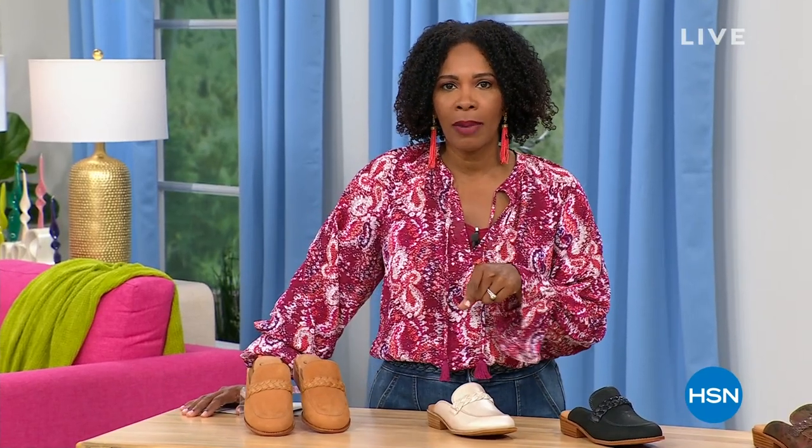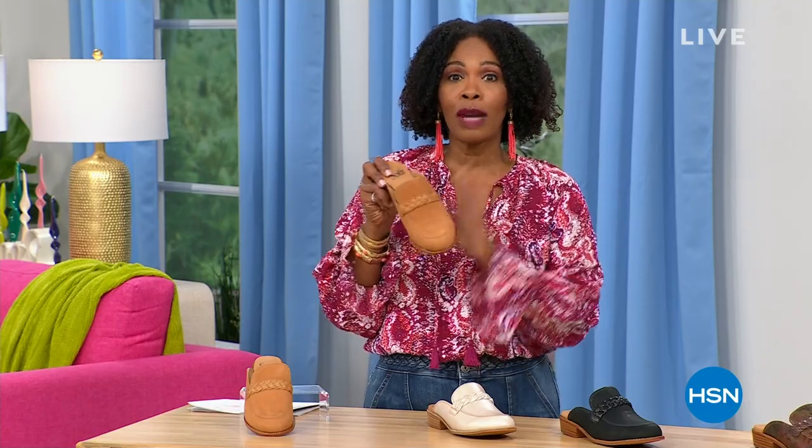We are going to check in with a quick buy — we're going to give you a chance to get your Soft mules and we've got more to come.